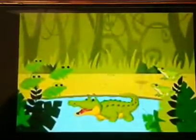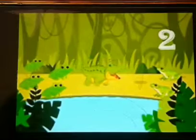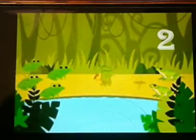Tasty frog! Let me count again and see which side has the greater number. One, two — only two on this side.